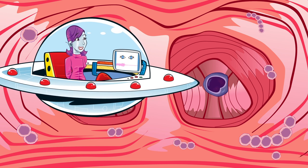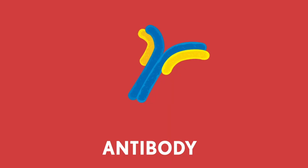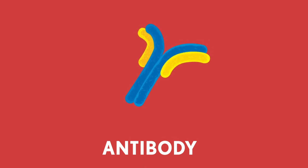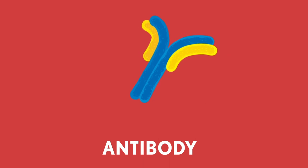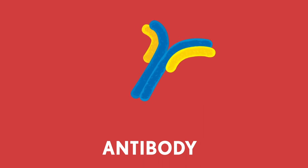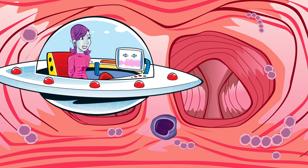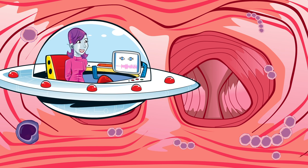Some lymphocytes produce special proteins called antibodies, which attach to the surface of the harmful microbe, like a key in a lock, helping to destroy them. Different lymphocytes have different keys, so sometimes it takes a while for the human body to find the right match. But when it is found, the microbes are in trouble. Sometimes antibodies will cause the harmful microbes to burst open to prevent them from reproducing.